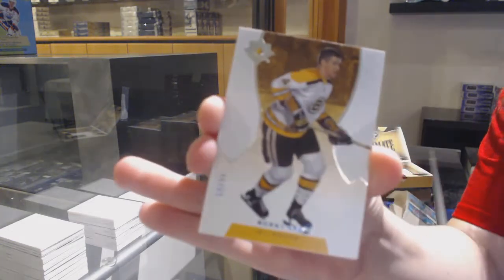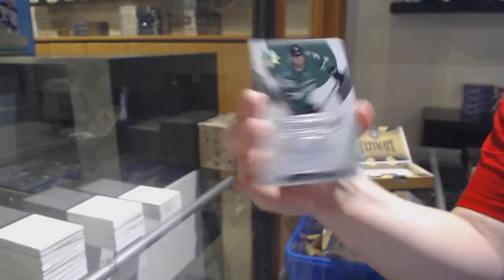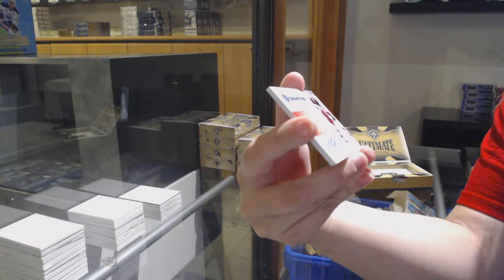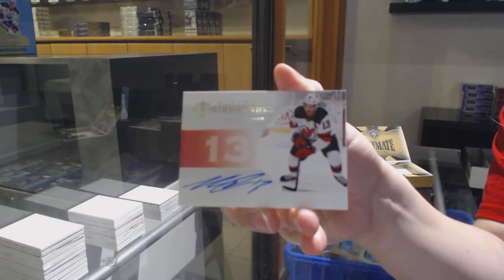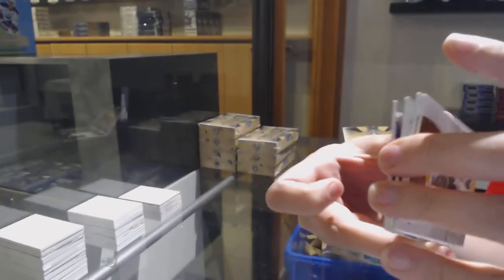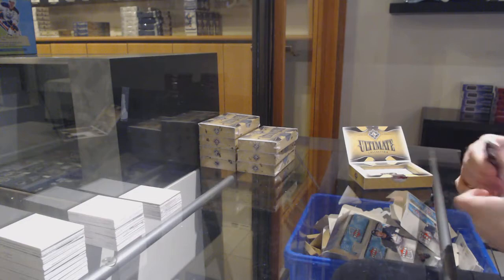We've got a base card number 299 for Boston, Bobby Orr. Rookie Auto number 299 for the Dallas Stars, Joel Lestrance. Ultimate Signatures for the New Jersey Devils, Nico. And a rookie jersey of David Gustafson for the Winnipeg Jets.